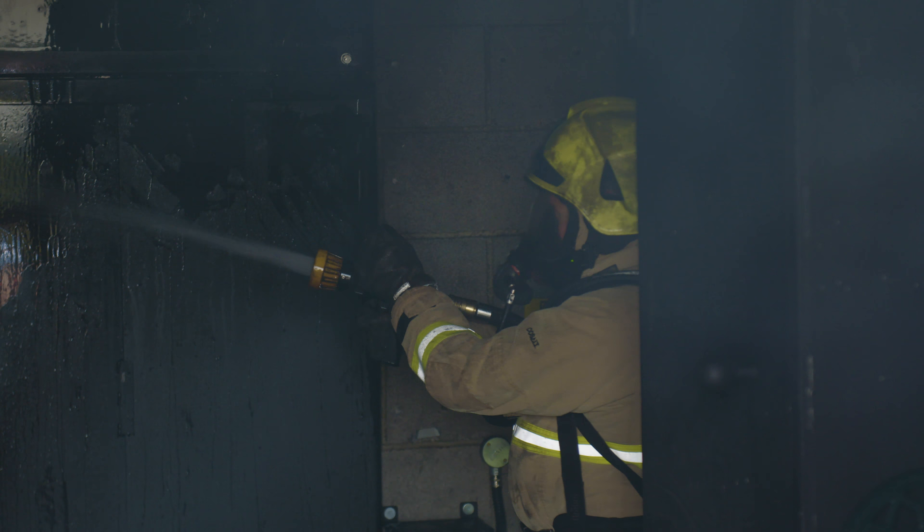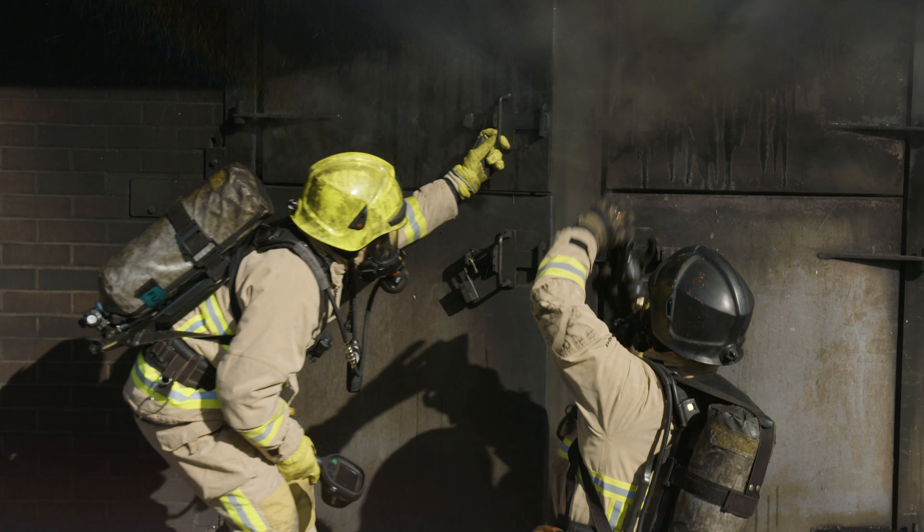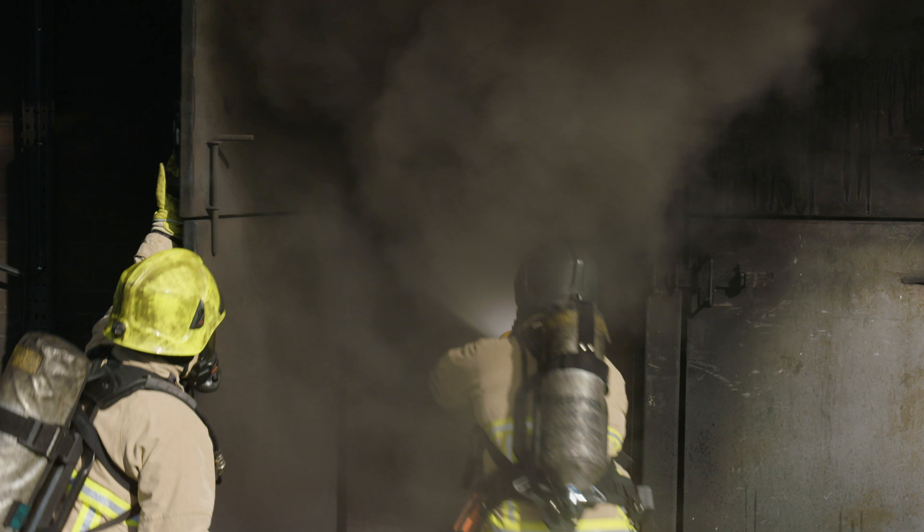In addition, the gas firefighting simulator has been replaced and upgraded to include both a kitchen and a bedroom fire scenario. The new smoke simulator is environmentally friendly and more efficient, allowing us to maximise training time.